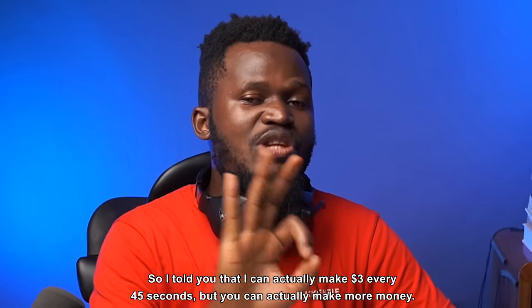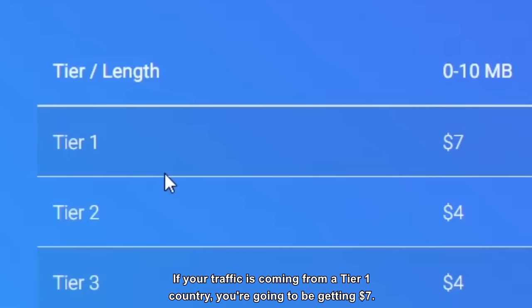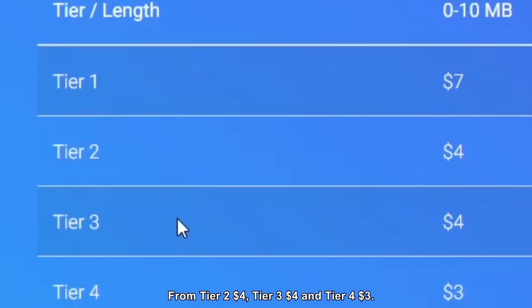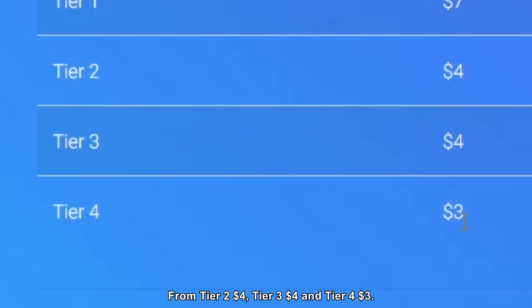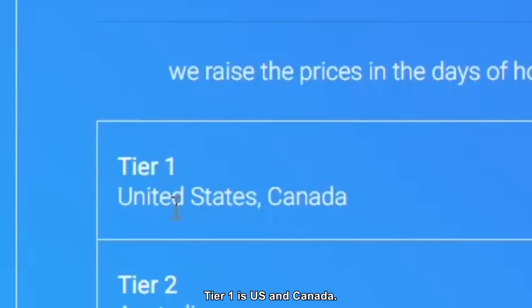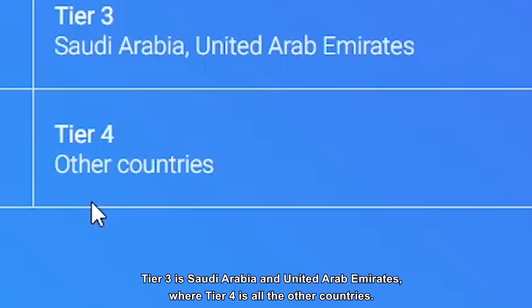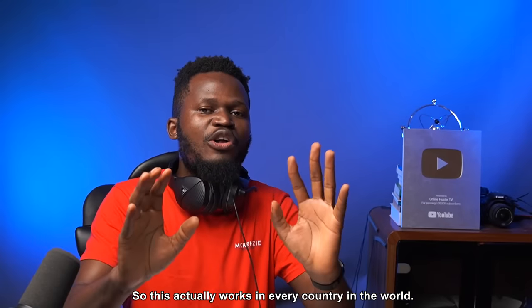I told you that you can make $3 every 45 seconds, but you can actually make more. If your traffic is coming from a Tier 1 country, you're going to be getting $7. From Tier 2, $4. Tier 3, $4. And Tier 4, $3. Tier 1 is US and Canada. Tier 2 is Australia. Tier 3 is Saudi Arabia and Iran. Tier 4 is all the other countries, so this actually works in every country in the world.